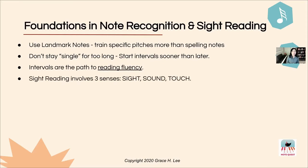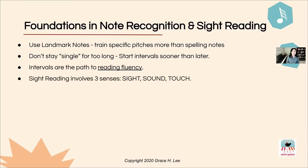Sight reading involves three senses: sight, sound, and touch. NoteQuest — especially in the section called Note Fit, which I'm going to introduce later — integrates these three senses in a beautiful way. The most effective sight readers are able to engage all three senses as they're learning pieces and reading by sight.